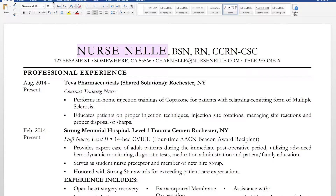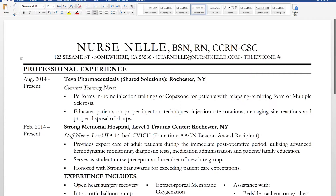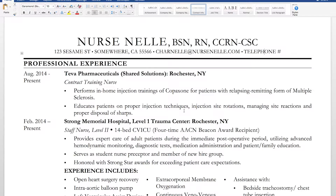At the top you're going to start off with your name. I'm using Garamond size 22 font for the name portion, and then the BSN, RN, CCRN-CSC credentials are in size 18 font, still using Garamond. After that you put your address, an appropriate email address, and your telephone number.